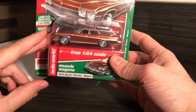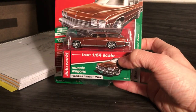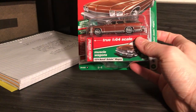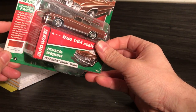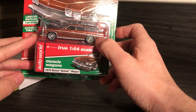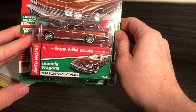Next is this wagon. You know what? I lied — I guess I did have a wagon in my collection. Got it because my dad owned a Buick, and so whenever I see Buick stamped somewhere I really take a good look at it. I like the stance, and it's got a roof rack. I really like roof racks.